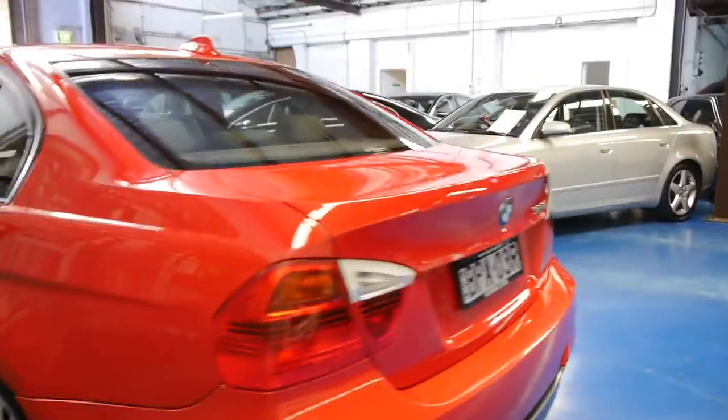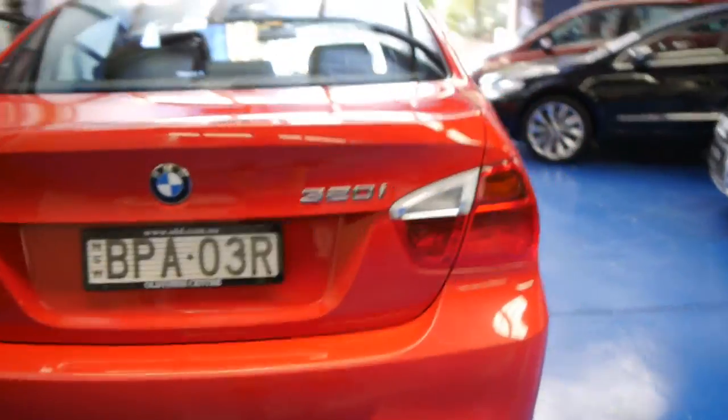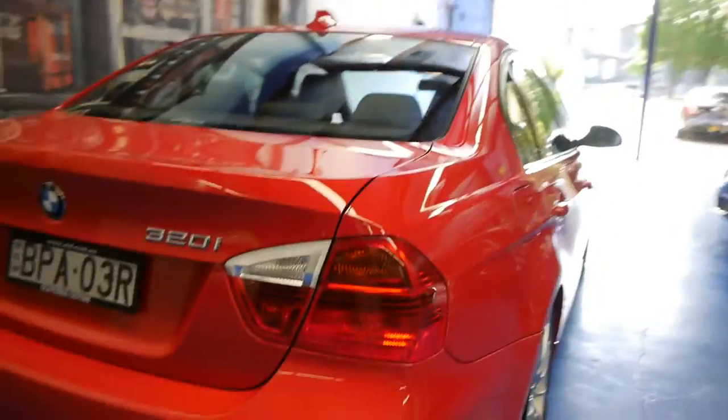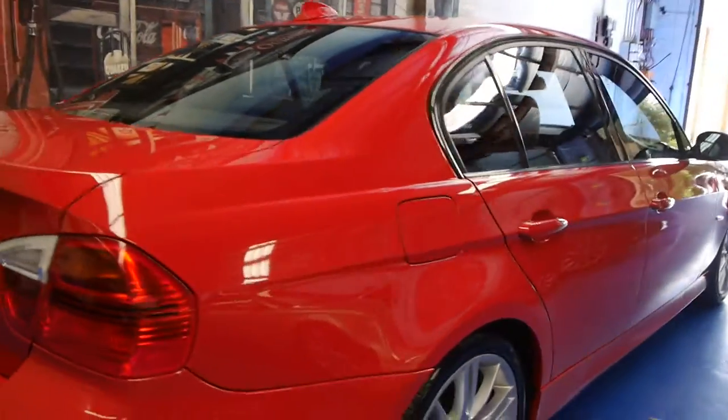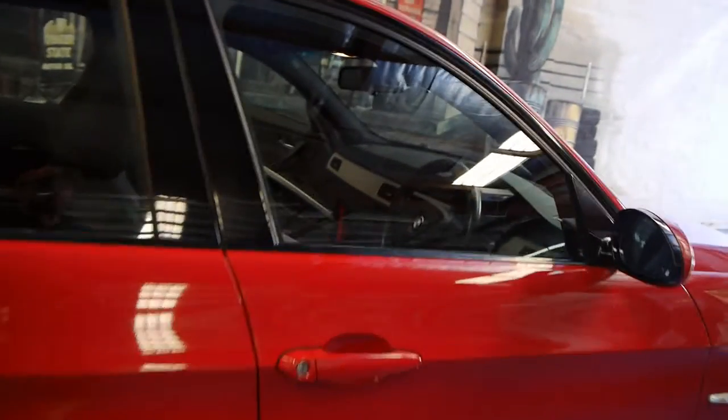So looking around the car, there's very little to spend. There's just your usual sort of marks, stone chips. It looks like it's been a country car, and with 130,000 kilometres in seven or eight years, it does suggest to us that it probably has been.